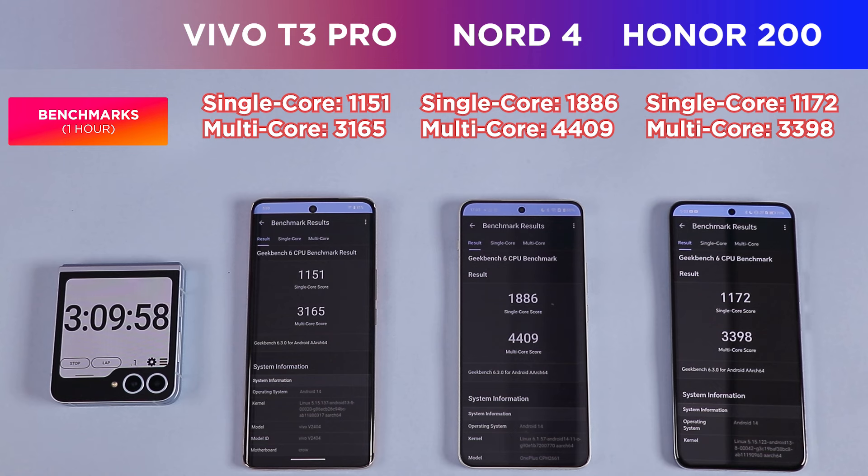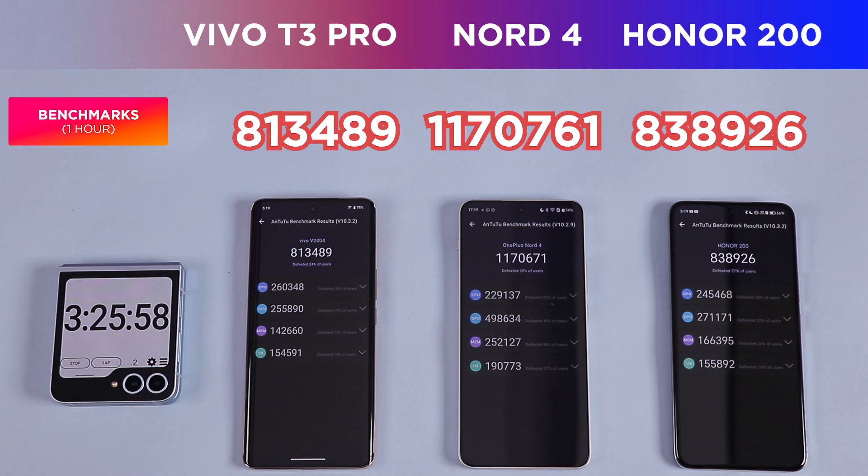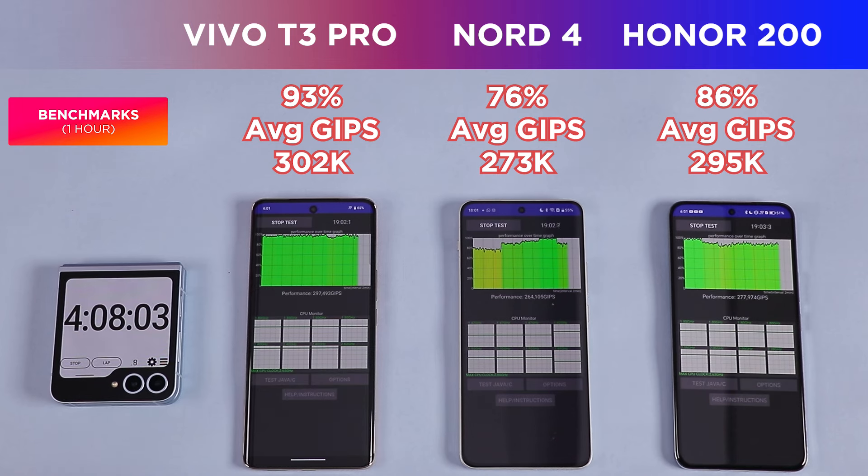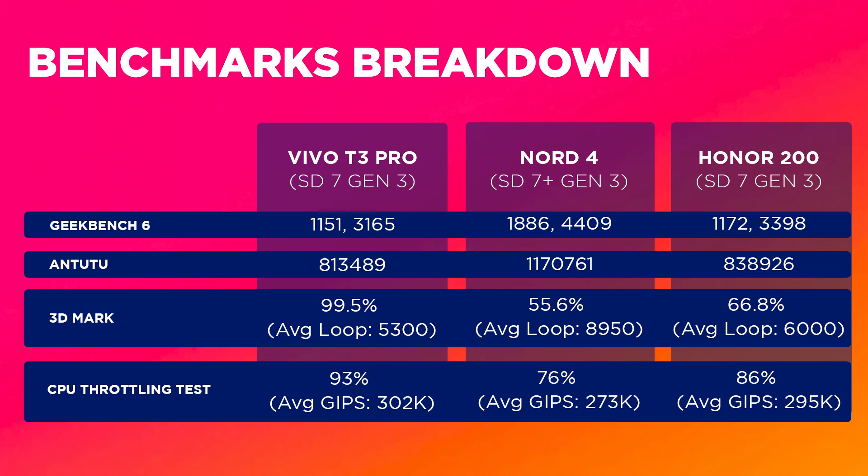In Geekbench 6, the Nord 4 with its Snapdragon 7 Plus Gen 3 easily pulls ahead of both the Honor 200 and Vivo T3 Pro. In Antutu as well, the Nord 4 takes a lead of about 350,000 over the other two. In 3DMark gaming benchmarks, the Vivo and Honor 200 show better stability while the Nord 4 has the better fps range. In the CPU throttle test, the Vivo T3 Pro actually showed better stability than expected. Benchmark scores for all three are on screen now.